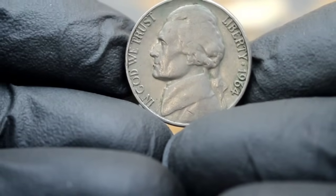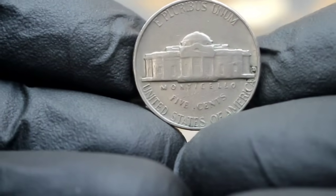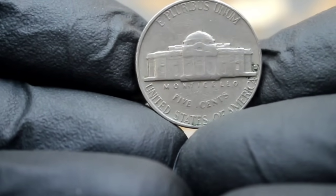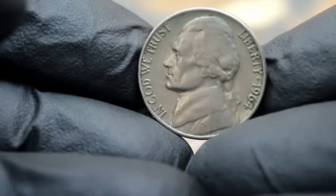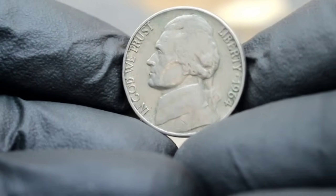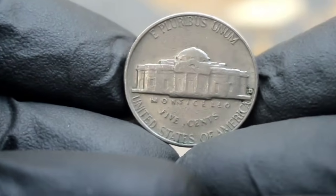For enthusiasts and investors alike, acquiring such a piece not only adds a tangible piece of history to their collection, but also represents a potential investment opportunity for the future. The story of the US Monticello 5 cents Jefferson Nickel 1964 Large Date with D mint mark — a treasure trove of history and value in the world of numismatics. Remember, whether you're a seasoned collector or just starting out, the journey of discovery in coin collecting is always worth embarking upon.